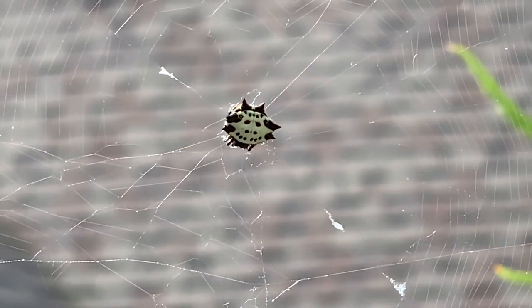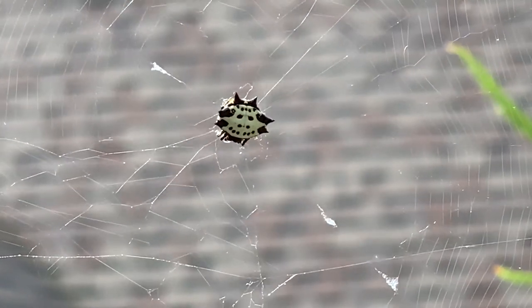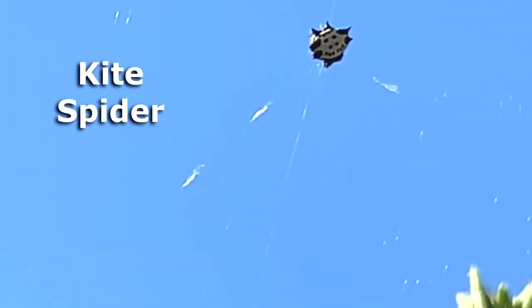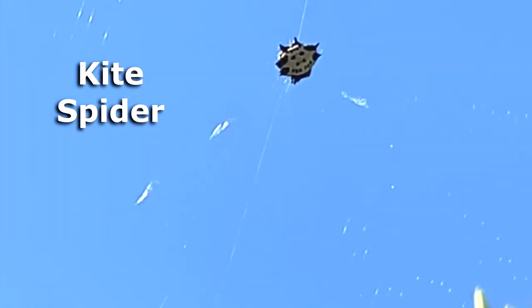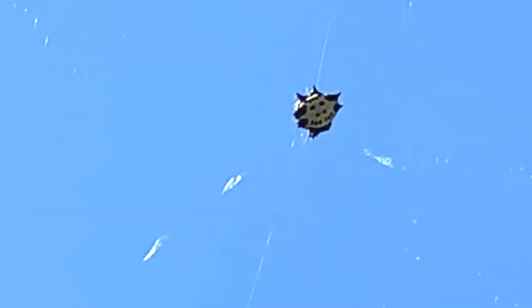As you can see in the web, there are these sort of thicker white parts, which scientists believe they put there so birds will see it — to keep birds from flying into the web. Of course, we don't know what the mind of a spider thinks. They have to be awfully smart to make these webs, as far as I'm concerned. Some people call them kite spiders, and you can see why — because when they're hanging in their web against the sky, they look just like a kite flying up in the air.